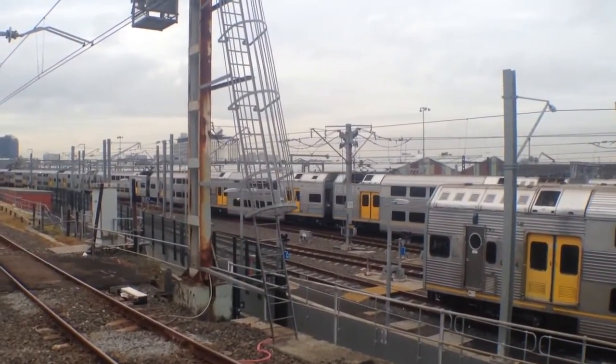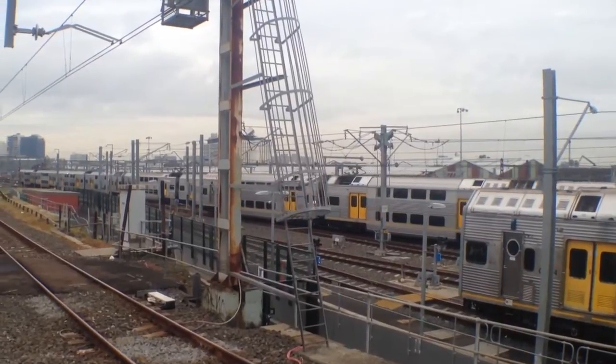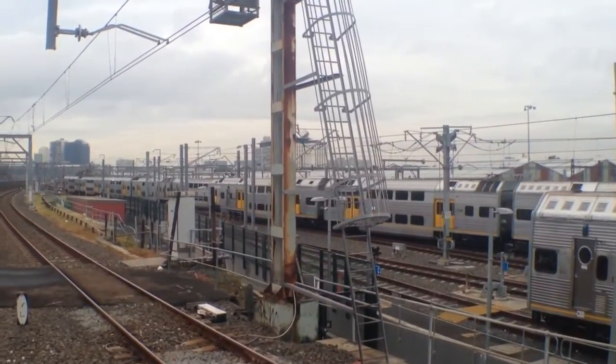Here we have a K set departing McDonald Town Yard — if you can see it behind all these poles and things.